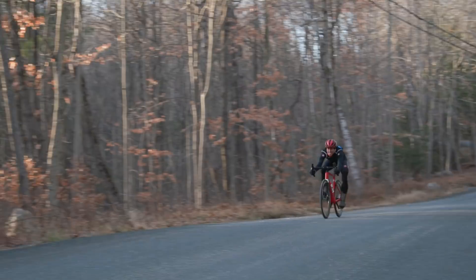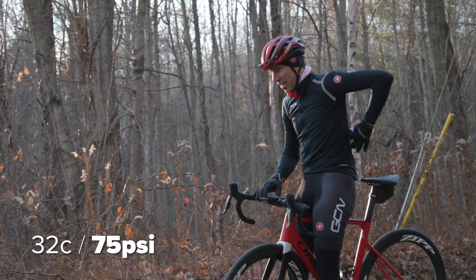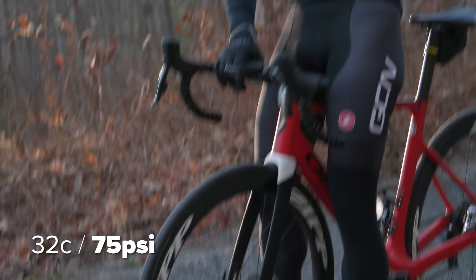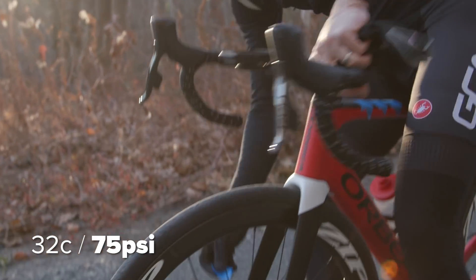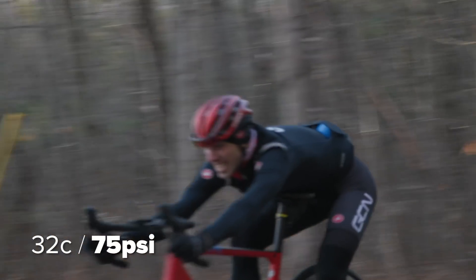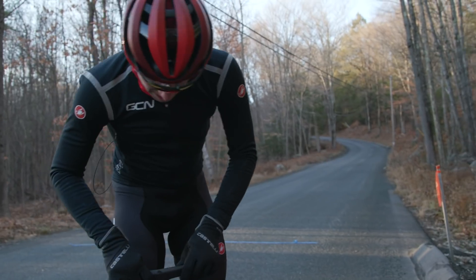Now at 75 PSI. That's my 32mm at 100 PSI marker back there, and this one right now is a little shorter — my stopping distance is visibly reduced. I did another test to confirm the result, and it came out even shorter again. I'll average everything out. Let's bring these down to 50 PSI and see how they do.